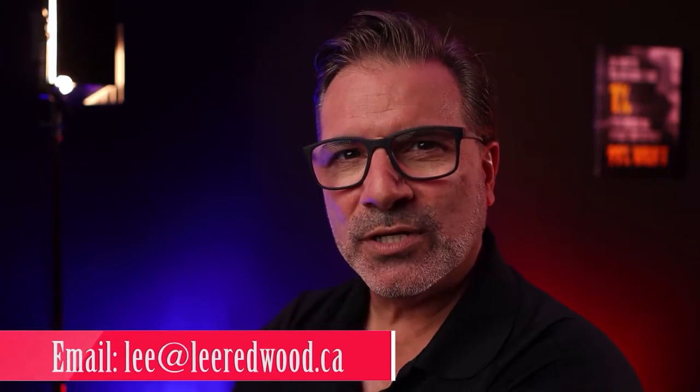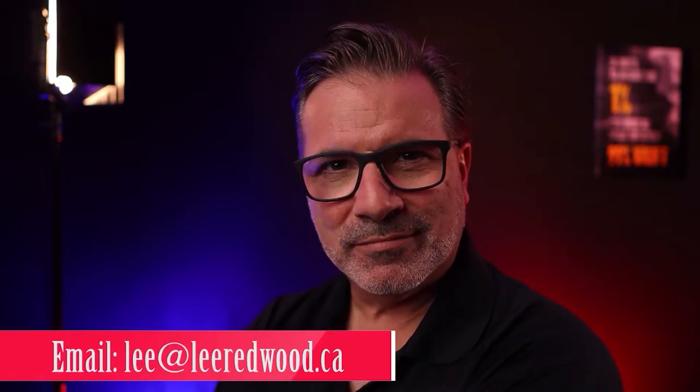If you have any comments or questions, please comment below. I'll be happy to help, or give me a call at 905-630-7653, or email me at lee@leeredwood.ca. So let's get into it.